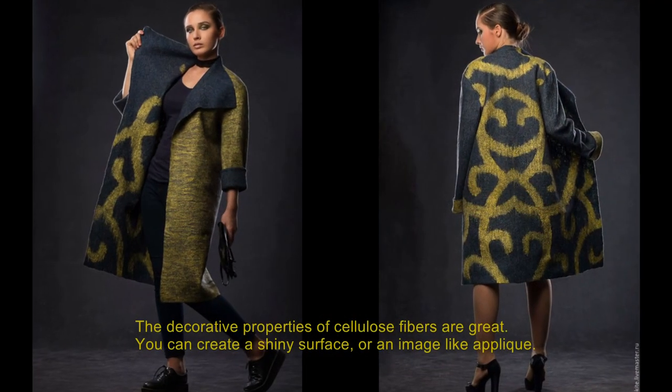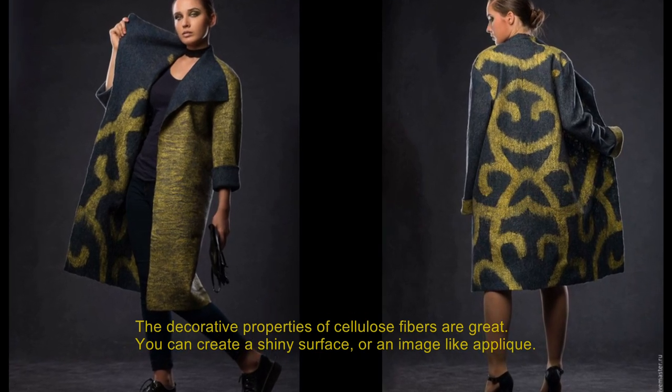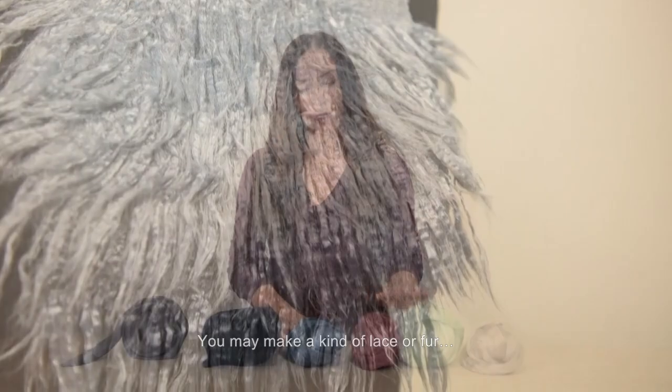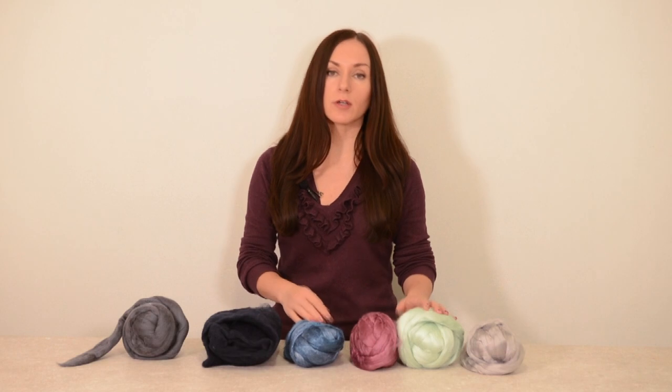The decorative properties of cellulose fibers are great. You can create a shiny surface or an image like appliqué. You may make a kind of lace or fur. I will show you all these techniques in the following videos.